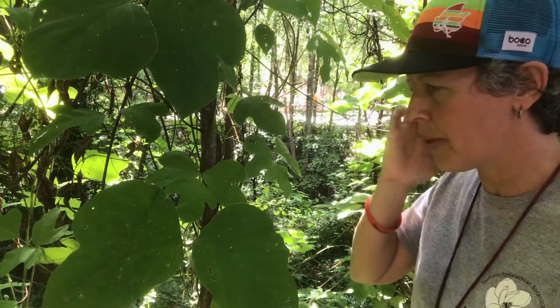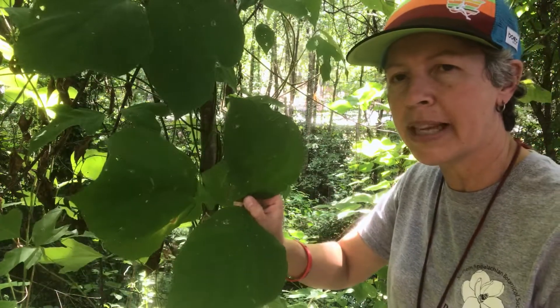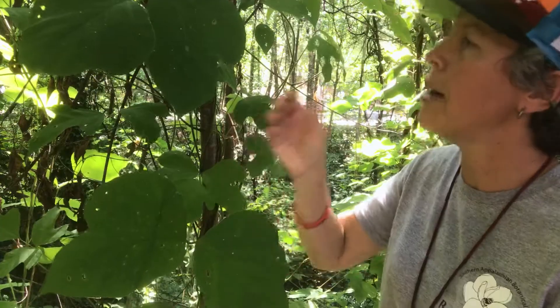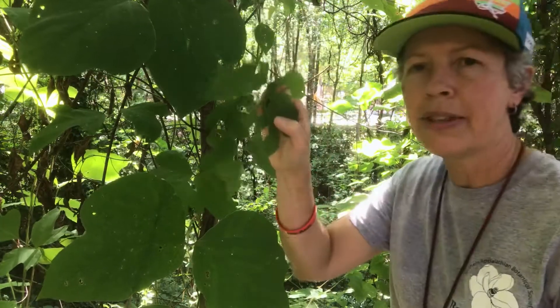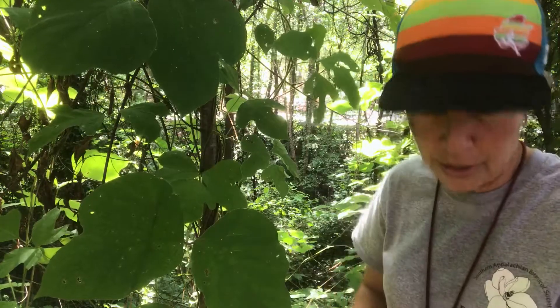Once you're sure it's not poison ivy, the toothing is quite different as well. Some of the leaflets have rounded lobes, while others have a bit more pronounced lobing. So this is kudzu — an introduced species from Southeast Asia that was introduced for erosion control and has become an invasive species, tending to take over and smother other species.